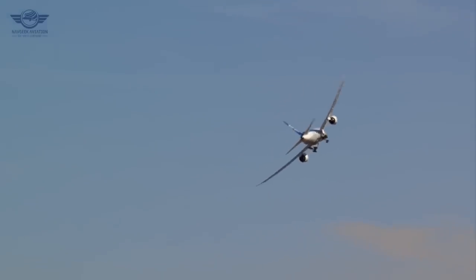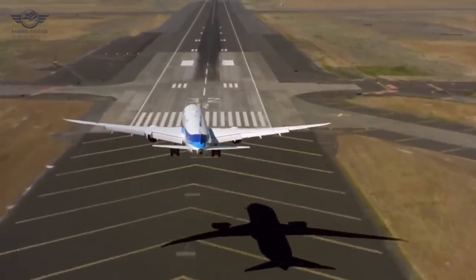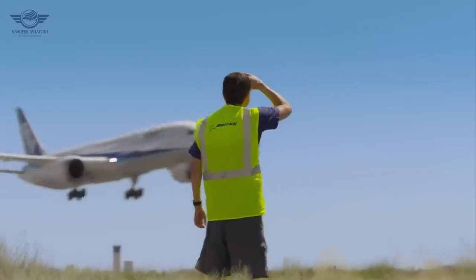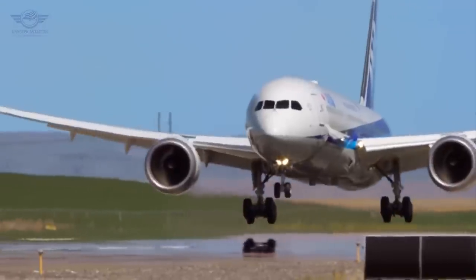That was a brief overview of the 787-10 and why airlines would consider welcoming it into their fleet. If you have any further information to add, share it in the comments below. Like and subscribe if you enjoyed this video, and I hope to see you in the next one.